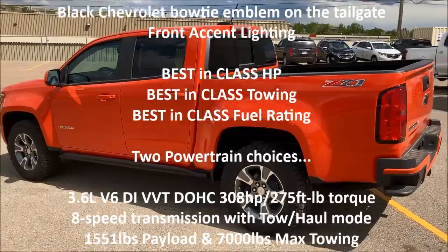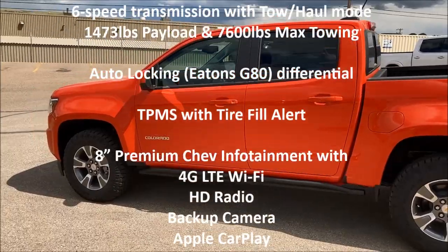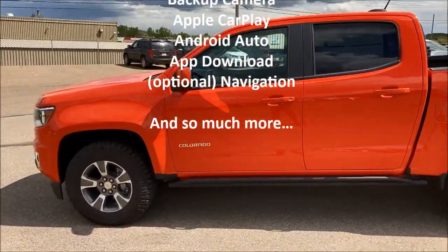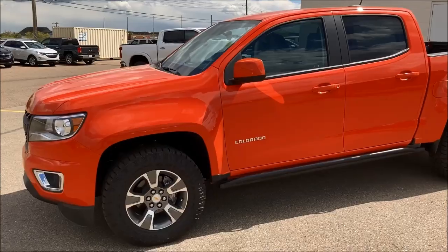Hey folks, it's Brad LaDrew here at Western GM in Drumheller, Alberta, Canada, and today you're looking at our very first 2020 Chevrolet Colorado Z71. If you're an American, you know it as Z71, and this happens to be the Trailrunner Edition.